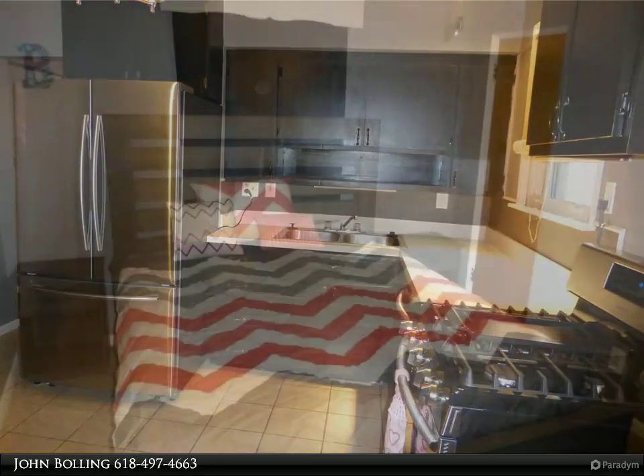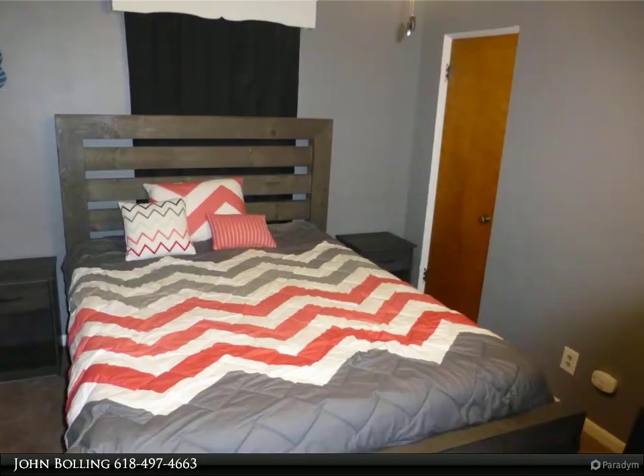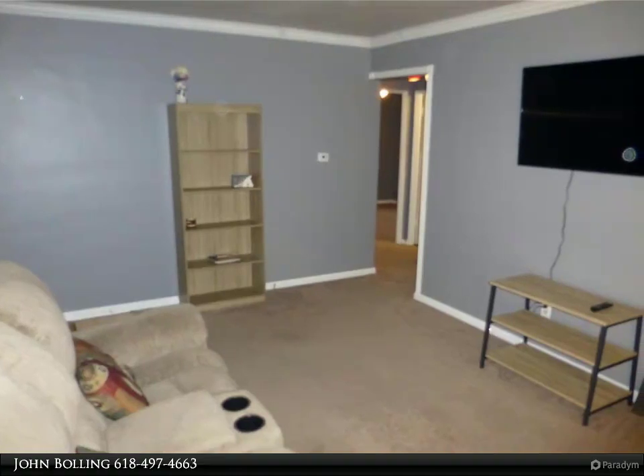The bonus room would make a nice workout area, craft, or additional sleeping area. Fireplace in lower level, fenced yard with attached garage. This home is move-in ready.